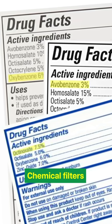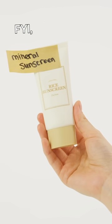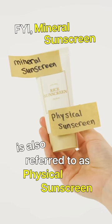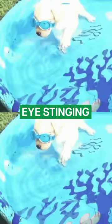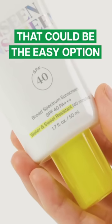Since these ingredients are like chemical filters, we'd recommend mineral sunscreen instead of chemical sunscreens. Mineral sunscreen is also referred to as physical sunscreen. Also, if you notice eye stinging only after sweating and swimming, then try a water-resistant formula. That could be the easy option for you.